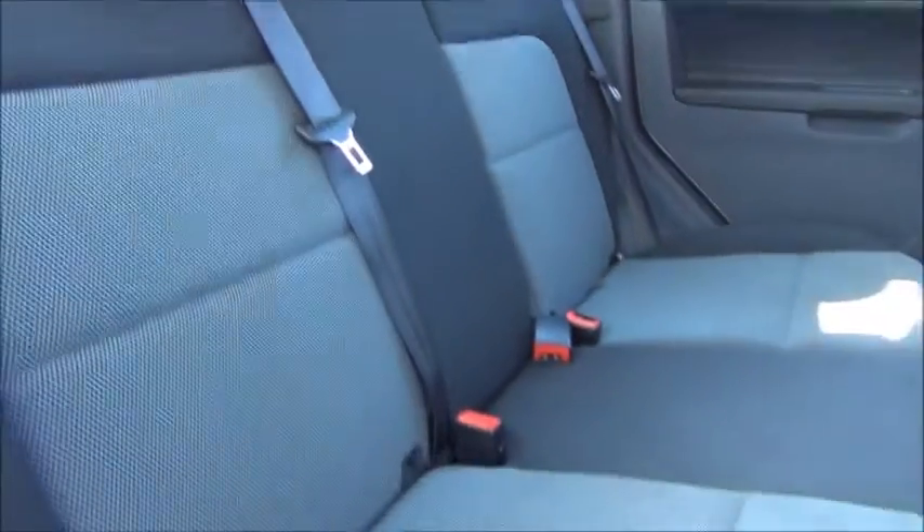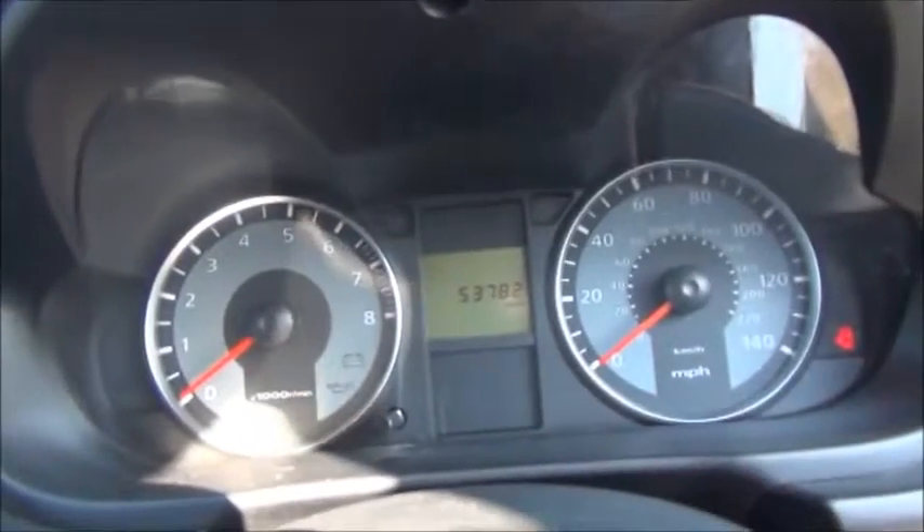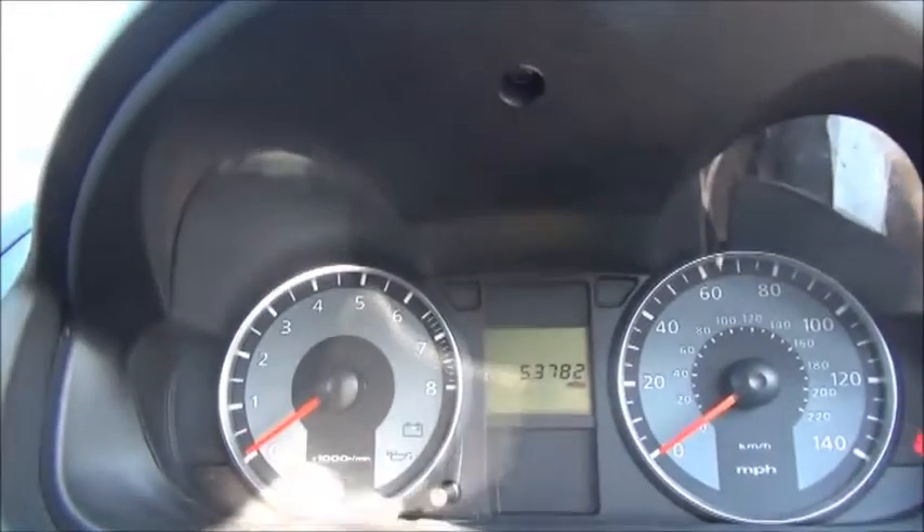As you can see we have a roomy passenger compartment with ISOFIX fitting for ease of fitting child seats and three rear seat belts. Just to confirm the mileage of 53,782 miles.